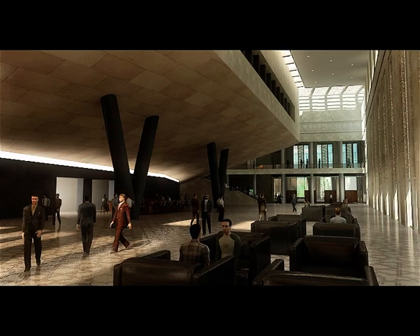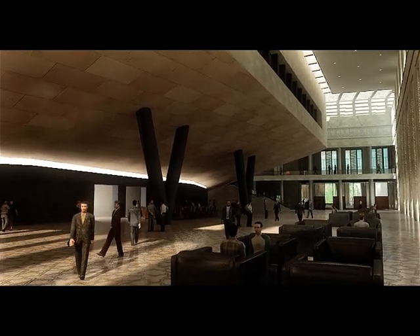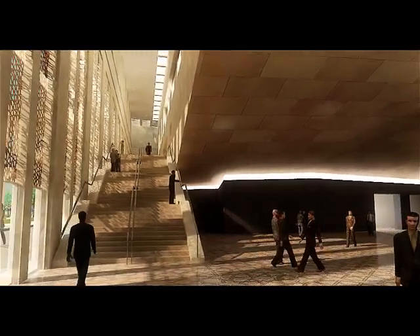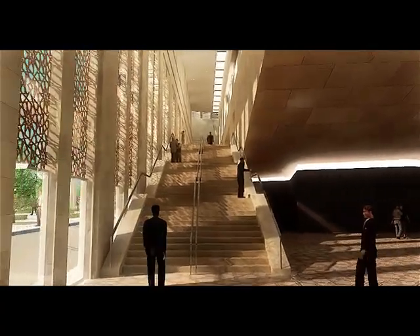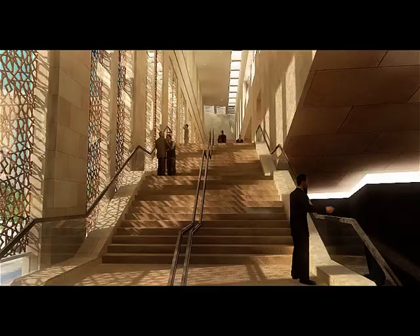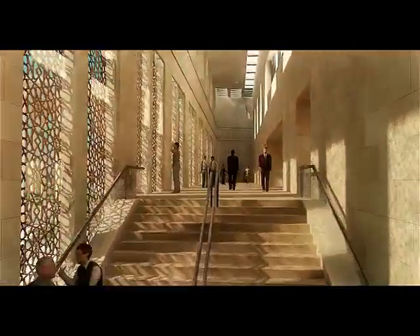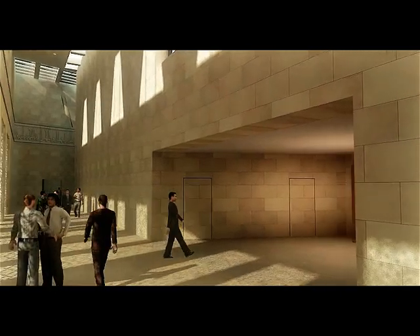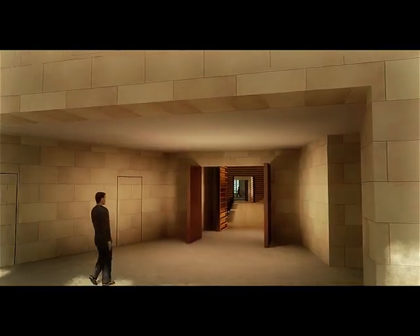The cultural center is formed by two volumes. The main volume contains the conference hall. The second, an L-shaped volume, contains the support activities to the conference hall, including an exhibition hall, multiple conference rooms, and management offices. A cafeteria offers an attractive view to the north of the park and mosque.